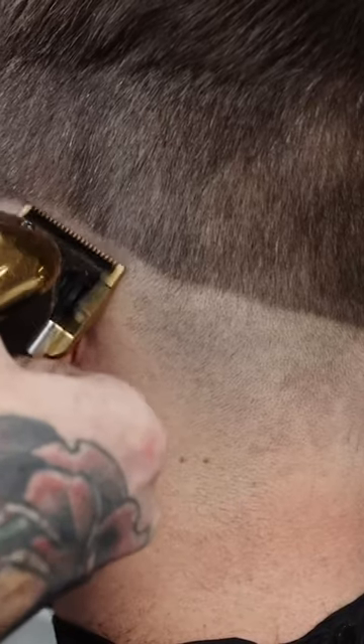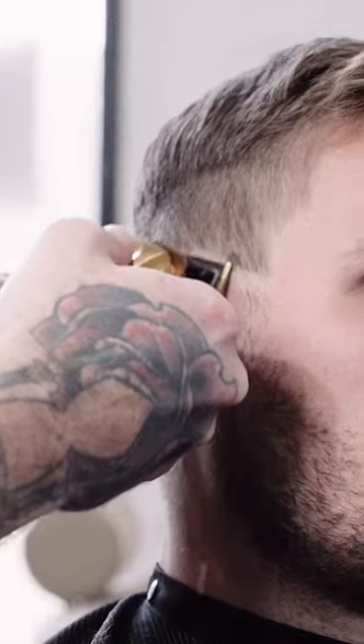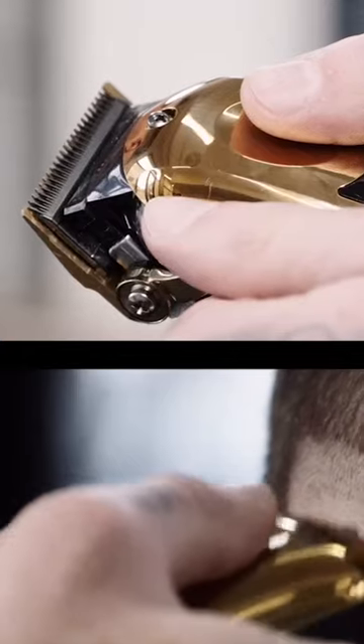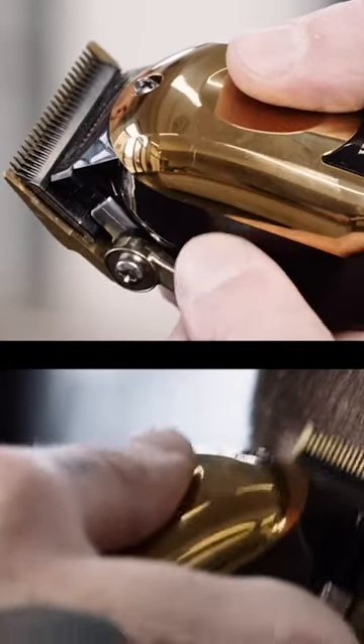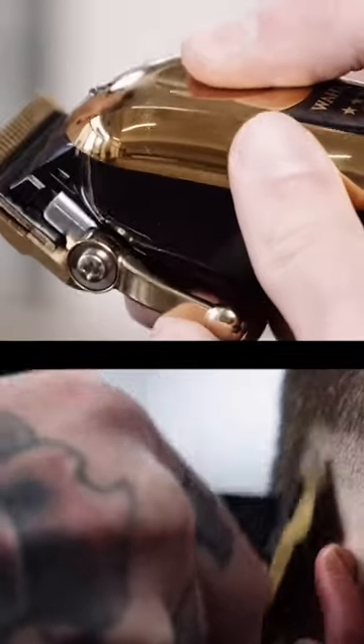The new 5 Star Gold Cordless Magic Clip comes with the world-renowned, high-precision patented stagger-tooth blending blade, made from high-carbon steel, now with new titanium and DLC coatings. These blades have a lower blade temperature, stay cooler longer, resist corrosion, and are extremely strong.